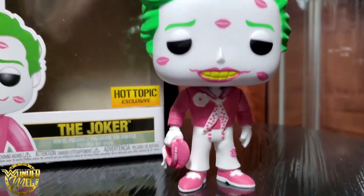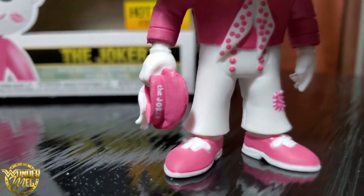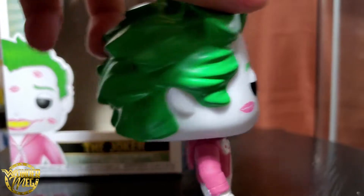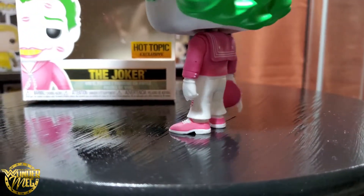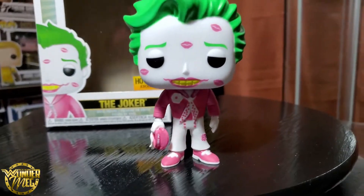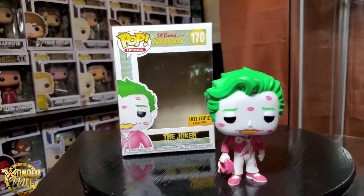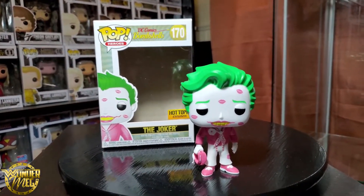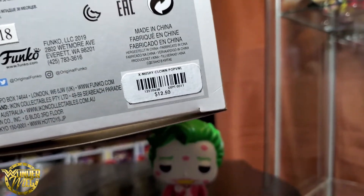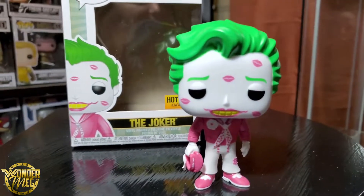I love the colors on this pop — the pink and the green go so well together. His teeth are so yellow. I love that on his hat it says 'The Joker' — that's a neat little detail. I love the little kisses. I'm assuming it's a sailor outfit? It's a pretty cool pop. I paid $12.50 for it. I'd say it's worth it.